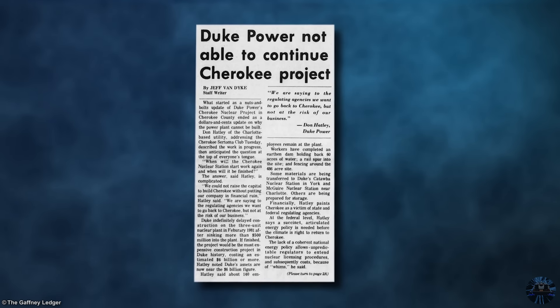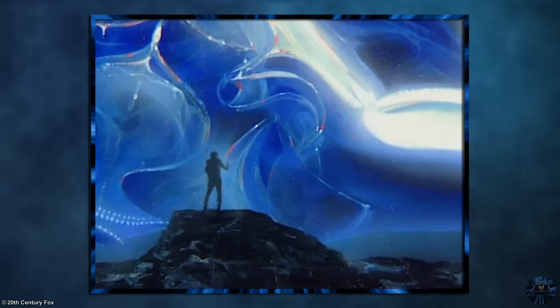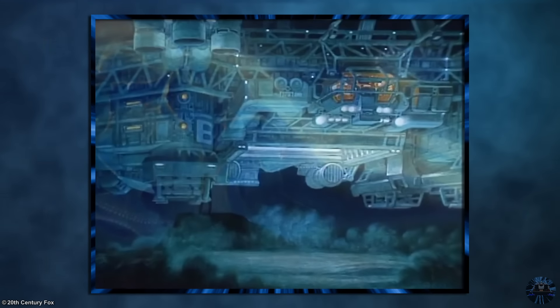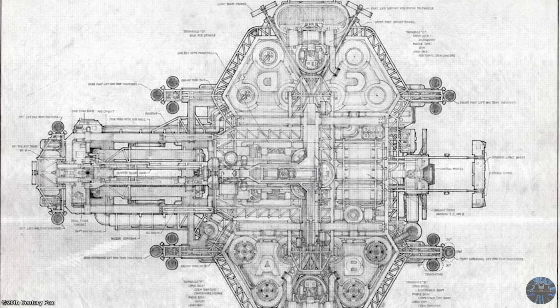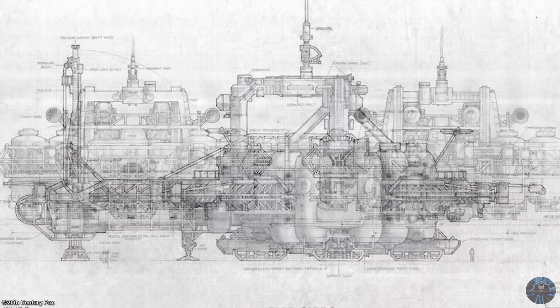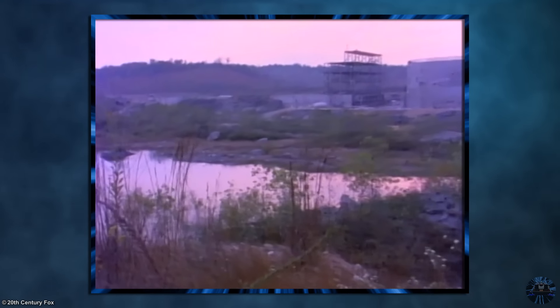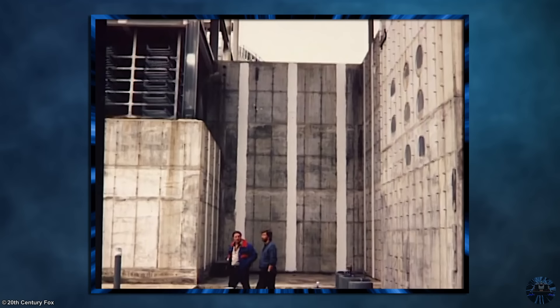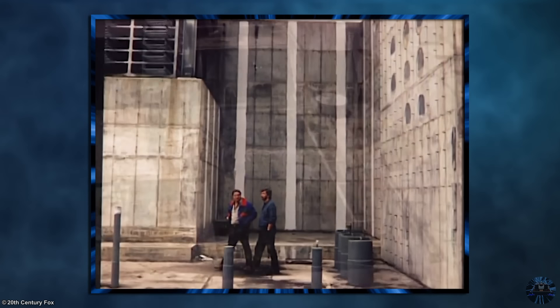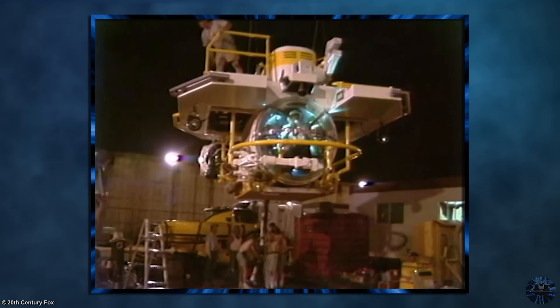Enter filmmaker James Cameron nearly a decade later. During pre-production on The Abyss, he made it clear he wanted to do all the film's complex underwater scenes actually underwater. Since the movie called for massive and intricate set pieces, this would require an equally massive water tank, which at the time simply didn't exist. Somehow, the film crew stumbled upon the unfinished nuclear power plant and realized this was just what they needed. One of the unfinished turbine pits was chosen for the smaller but still massive Tank B, used for smaller scale underwater scenes.